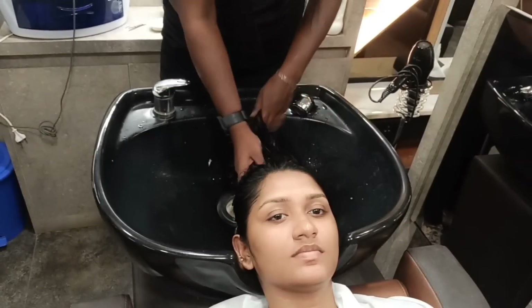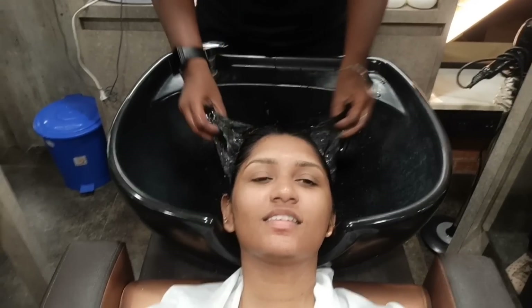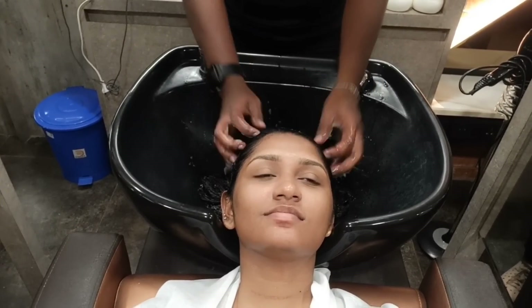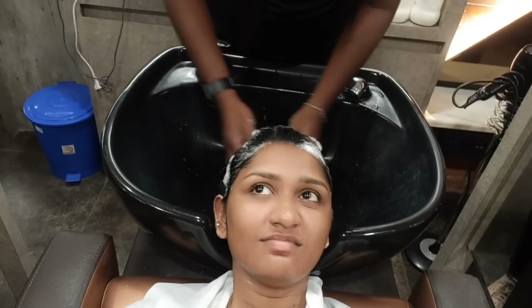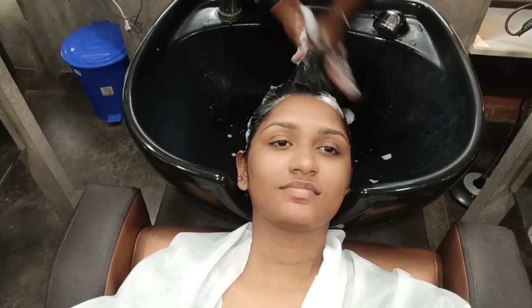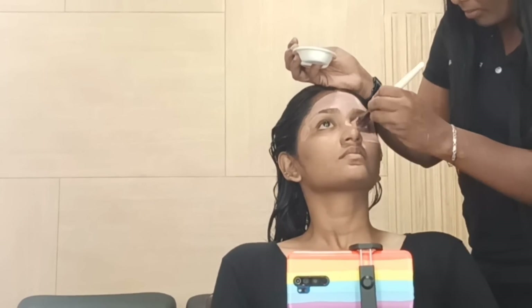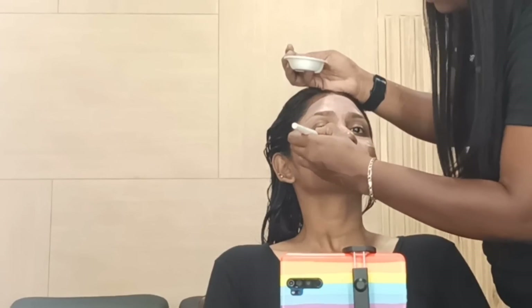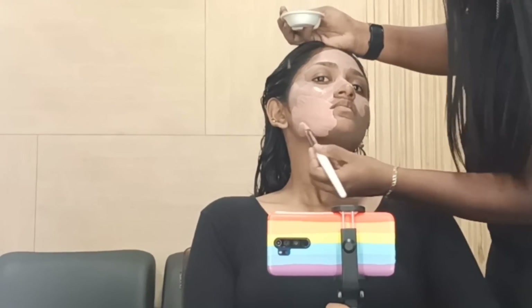If you want to see a facial result, we will try to make it work for a wedding. You will have a great difference — you can see the face, dirt, and other details removed. You can see the face is fresh and it is a bit shiny. You can see the difference in the face.